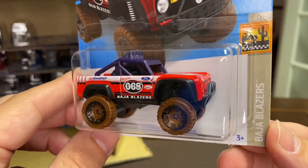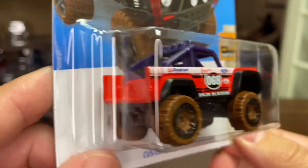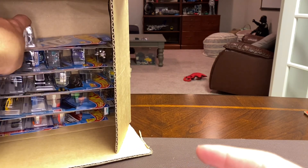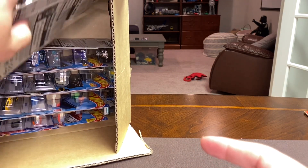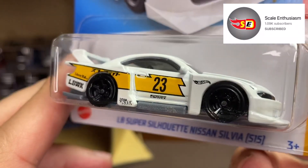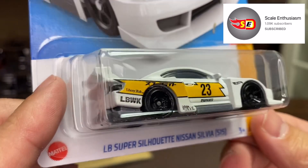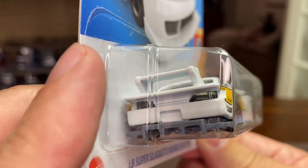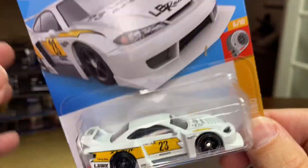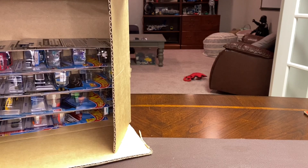Here's the Custom Ford Bronco, Baja Blazer with the muddy tires. I think I see one that people have been clamoring for — here is one I think Rob at Scale Enthusiasm was talking about today: the Super Silhouette Nissan Silvia S15, lensed tail lamps, lensed headlamps. Sweet! I'm going to pull that out for Rob. Went hunting with him today in Coleman at Diecast Extreme and a couple other places — had a blast, you'll see those videos on both of our channels soon.